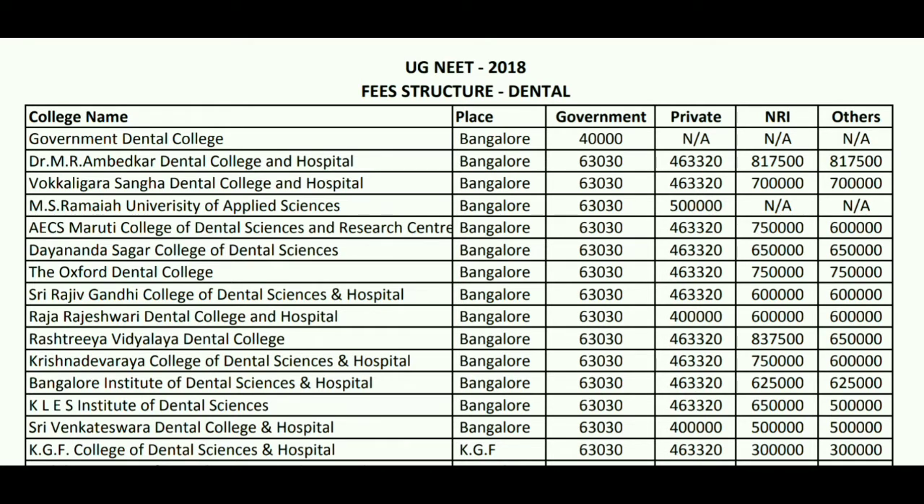Talking about the college-wise breakdown, the first college is Government Dental College, which is in Bangalore. For this, the government fees will be around 40,000 per year. For private and NRI categories, fees are not applicable.